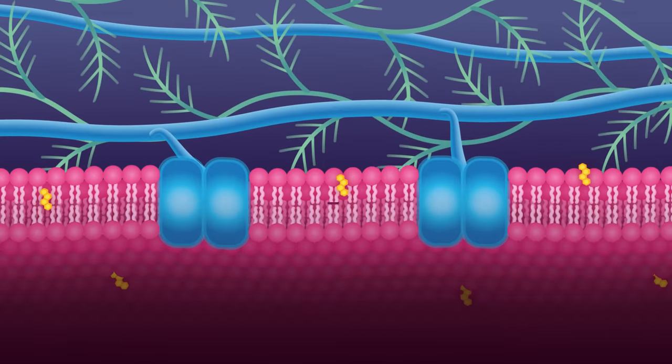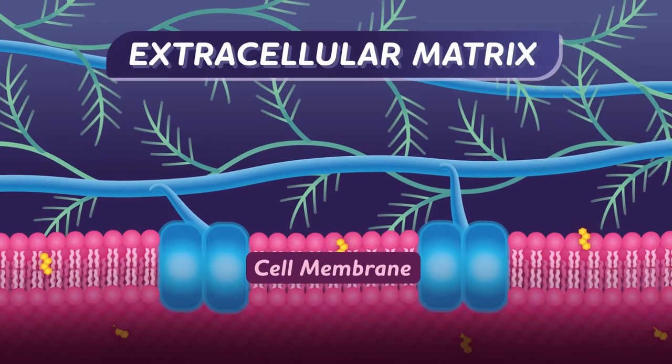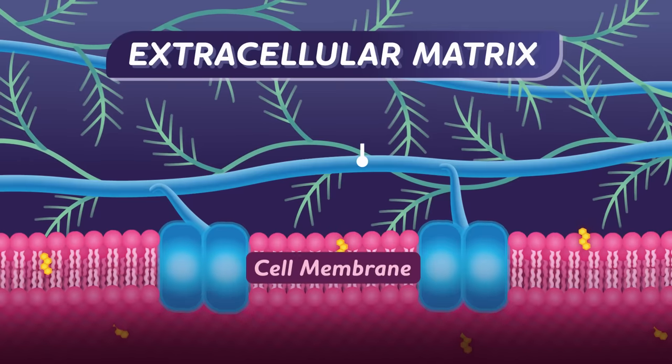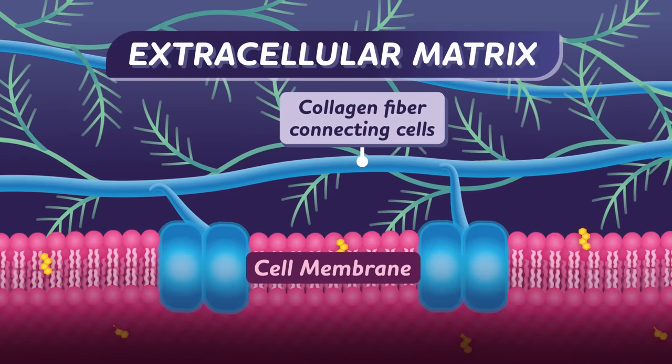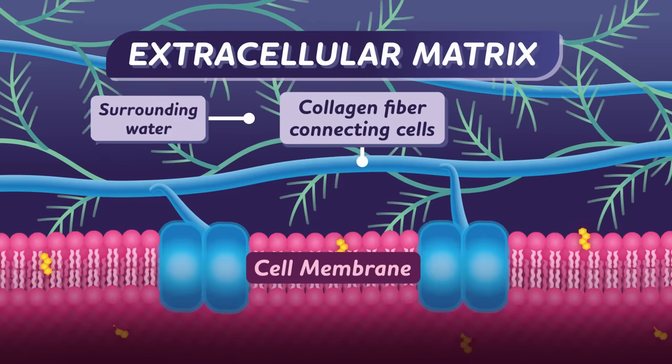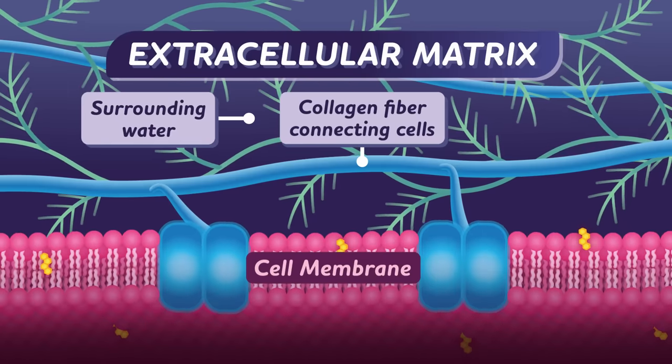Surrounding our cellular castle wall, we find the enchanted forest of the extracellular matrix. Here, the tangled web of fibers holds together neighboring cells and helps them maintain their shape. Made of proteins, carbohydrate chains, and water, the matrix of each one of our organs is unique to its function.